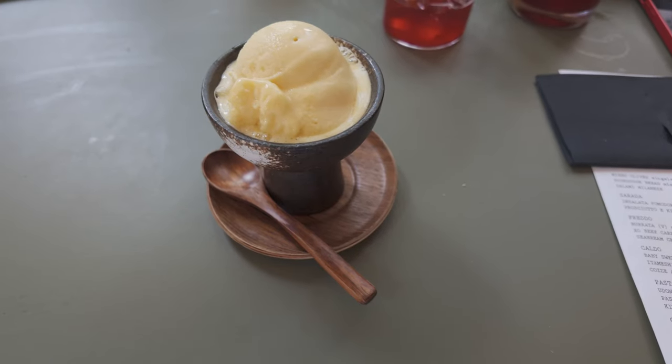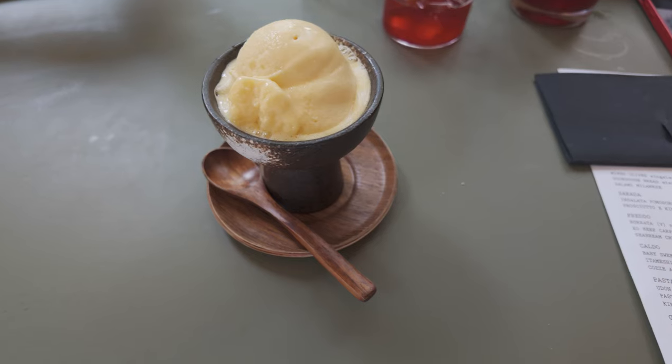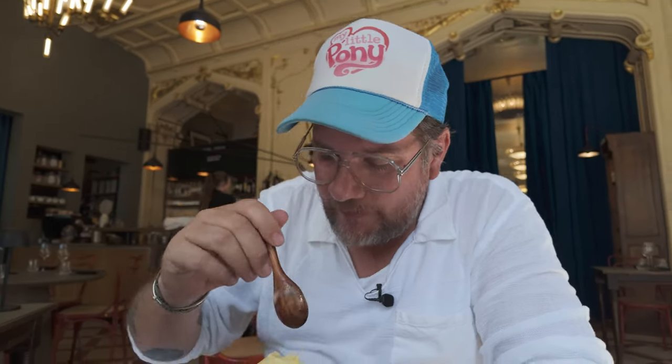I went for dessert. Being a Japanese-Italian fusion restaurant, they have perfect gelato here, and I went for passion fruit. This is perfect, especially for a day where it's 35 degrees outside. Amazingly refreshing.